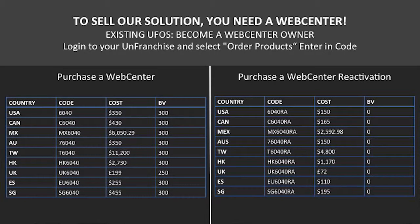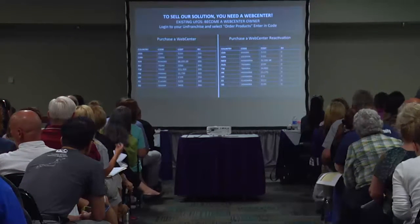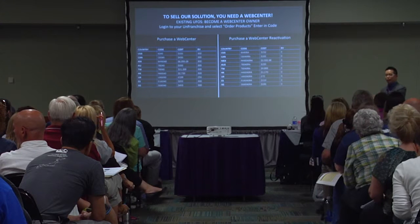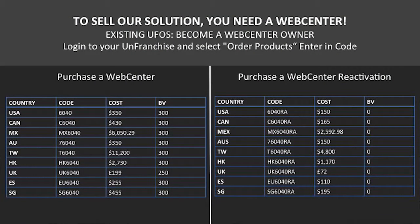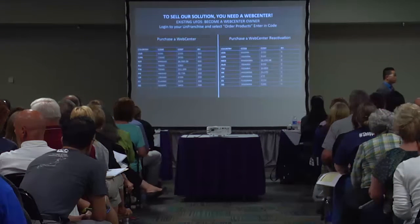There are different codes depending on which country you're in. In the USA, the code is 6040, the cost is $350, and you get $300 BV. For reactivation — if you used to have your annual web centers and stopped for some reason and now want to reactivate — the code is 6040RA, and it's $150 to remain active.